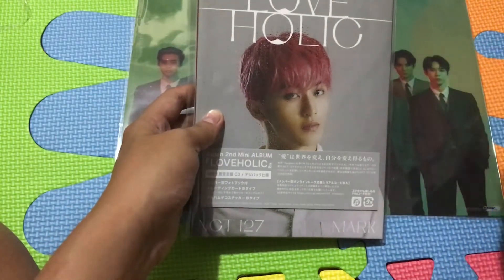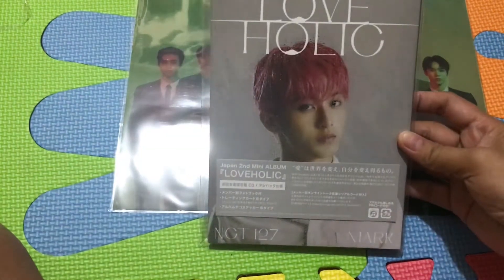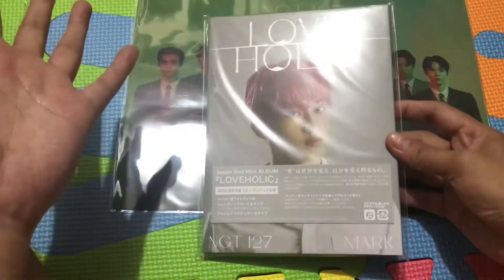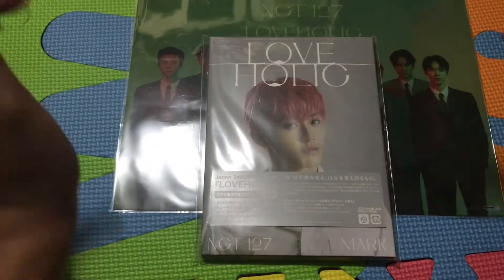I ordered the Japan version. I wanted to get Mark because I never pulled Mark and never got any postcard or photocard from him - until last night when I unboxed my Super M album and pulled his postcard. And now I just pulled him on the Empathy album too. So I guess this is the luckiest day for us!